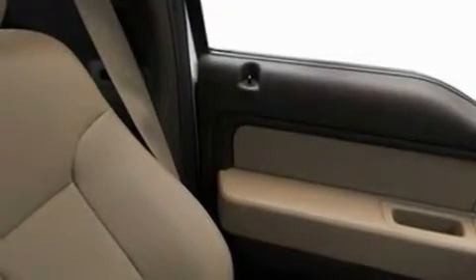An anti-lock braking system, a passenger-side airbag, rear-seat child-proof door locks, and an anti-theft protection system.